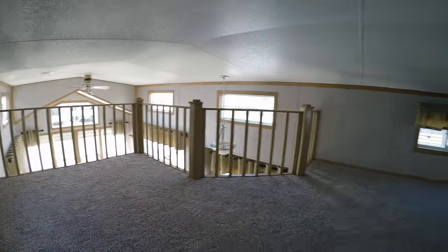We'll head back down the stairs and take one last look around the kitchen.